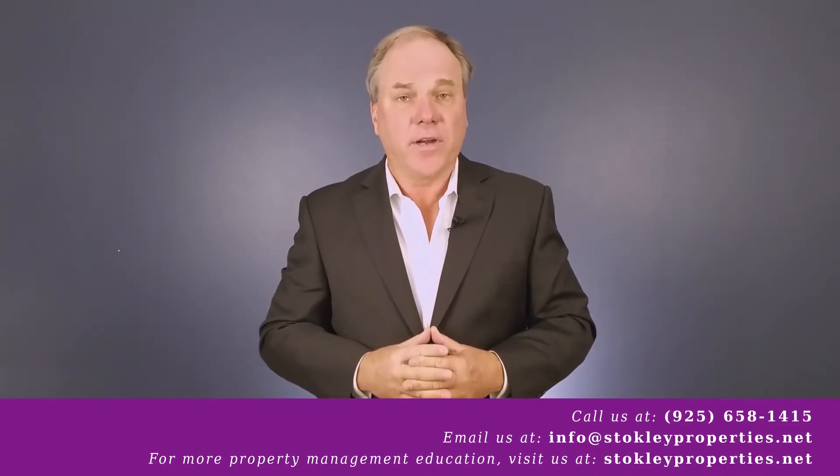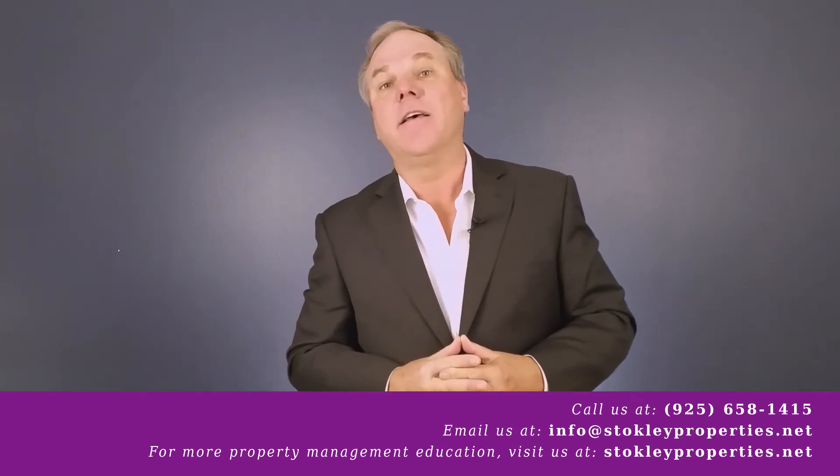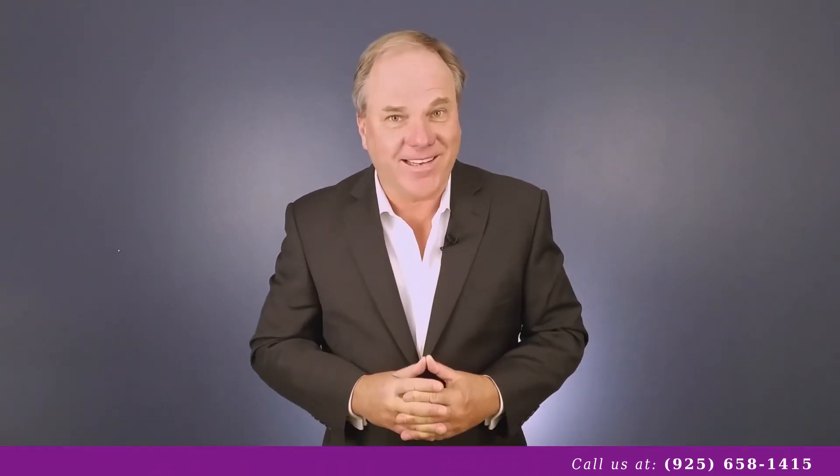But like always, we're here to help you. I'm happy to talk with you about your options and the pros and cons on all those properties. So feel free to give us a call. Again, this is Joe with Stokely Properties — have a great day.